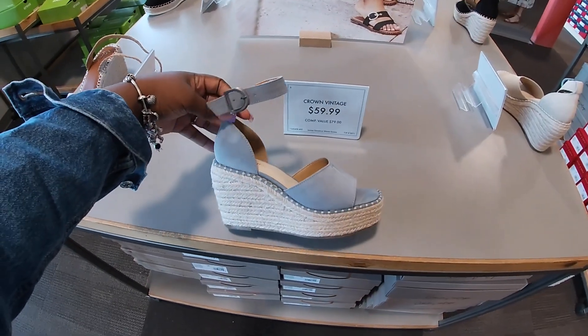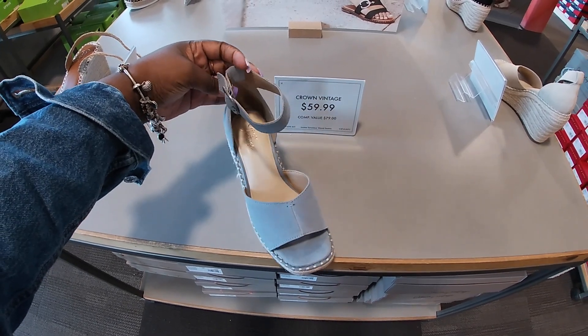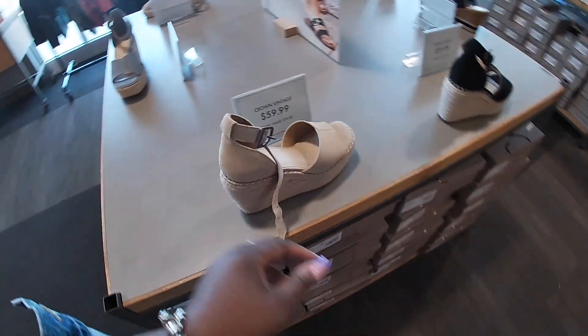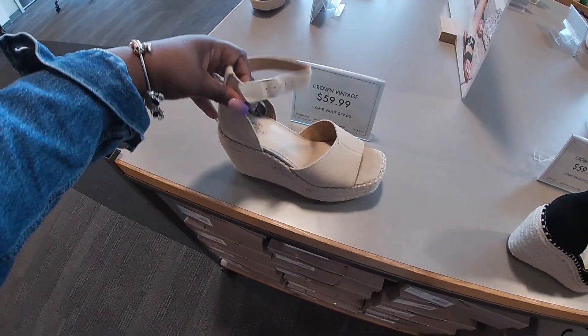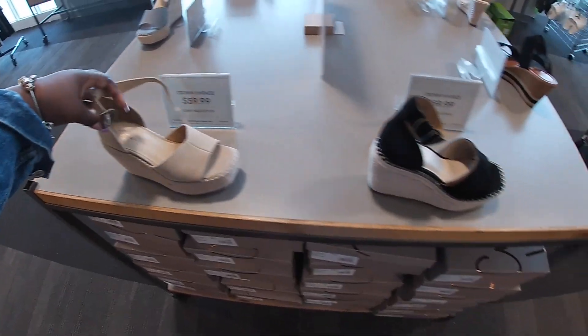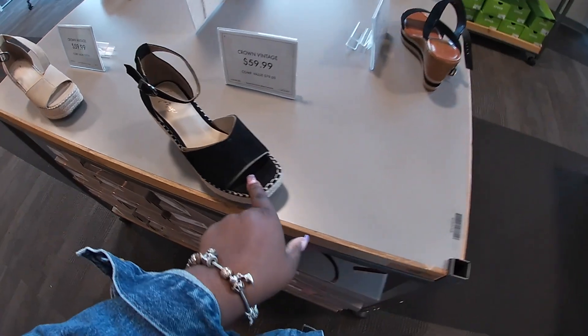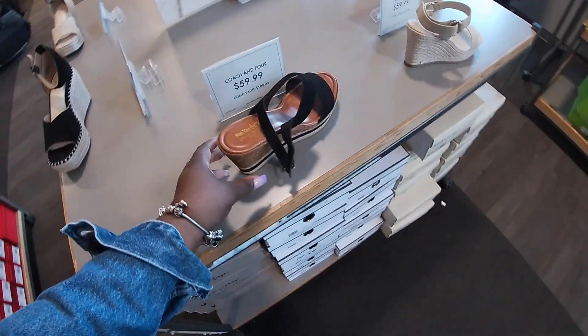Looks like we're going to be able to see a little bit more. $60, and then they also come in that beige and black. These have the front out and these are $60.